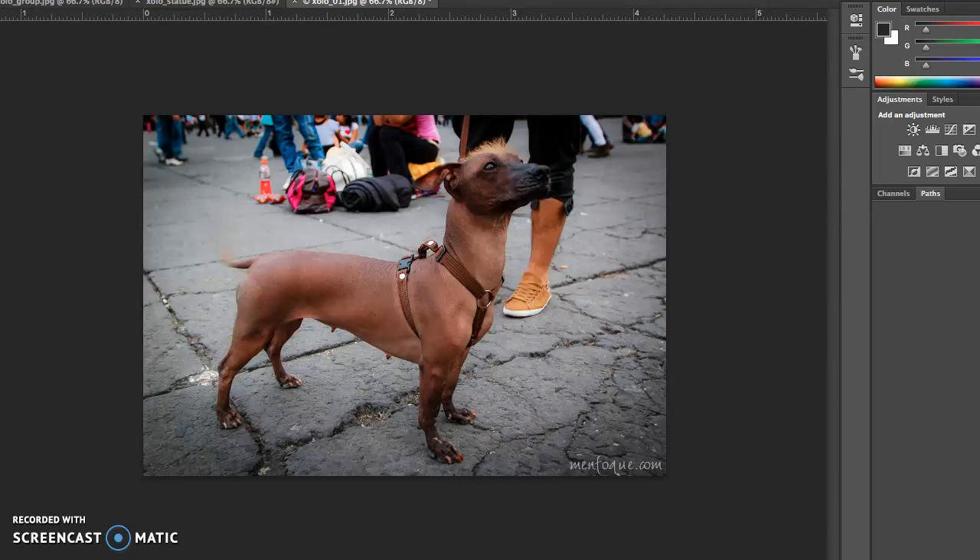They were never specifically bred for any kind of skills or occupation. Everything that you see is what you get with them — it's all natural selection.